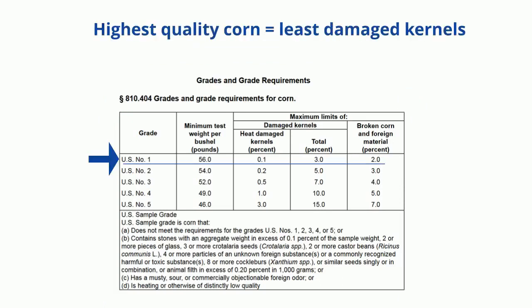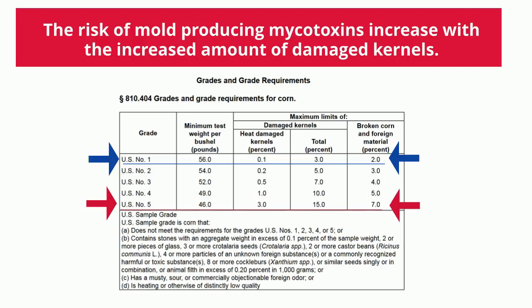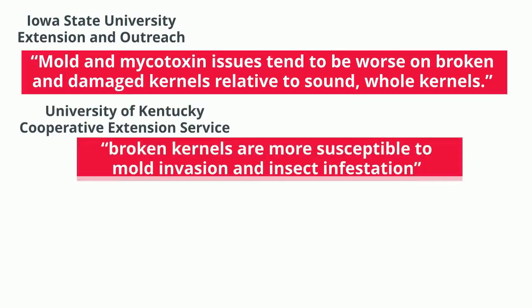The highest quality corn has the least percentage of broken and damaged kernels, and the lowest quality corn has the highest percentage of broken and damaged kernels. The risk of mold-producing mycotoxins increases with the increased amount of damaged kernels. Mold and mycotoxin issues tend to be worse on broken and damaged kernels relative to sound whole kernels. Broken kernels are more susceptible to mold invasion and insect infestation.